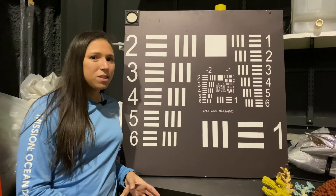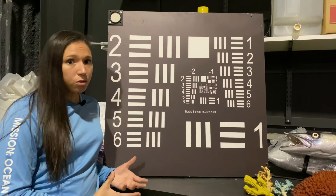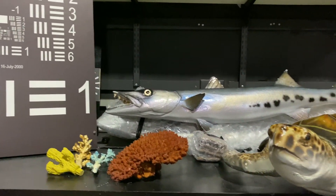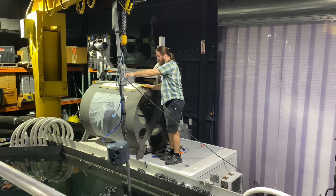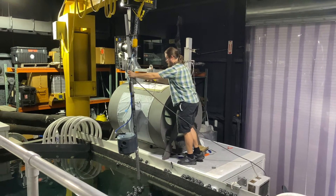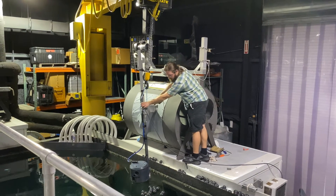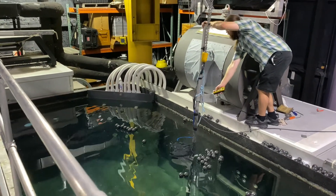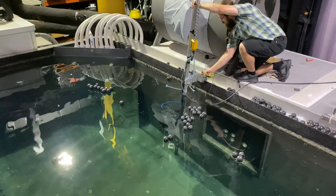During their experiments, they use a variety of different targets, like this standard target, and when imaging animals, they can use models of coral, fish, and even turtles. Preparing for an experiment can be a long and complicated process. You can see one of our researchers using a crane to lower a laser into the water. Sometimes they even need to send divers into the pool to set up all of the targets and other equipment. Researchers also manipulate different water parameters to represent different optical properties and simulate the aquatic environments that they are studying.